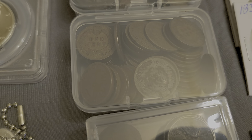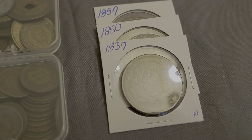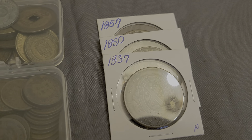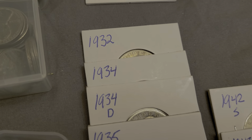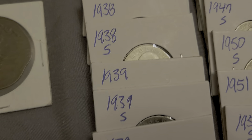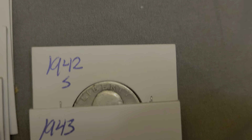We've got some Indians right there — a full roll of Indians — some foreign coins, and some Canadian large cents: 1837, 1850, 1857. Then these are all silver quarters starting at 1932, coming down to the 1941s and back up to 1942.